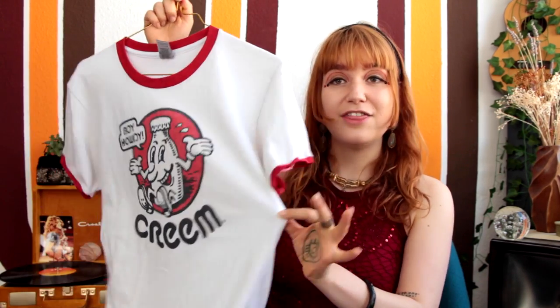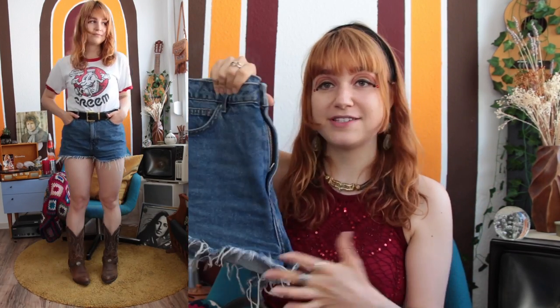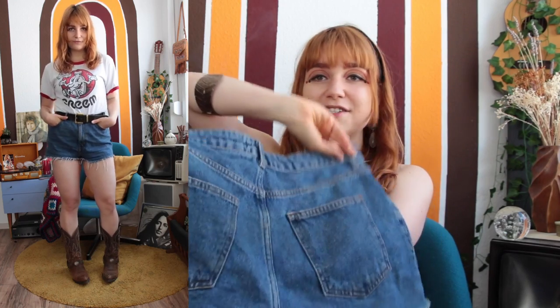For a super classic, easy, casual look: I'm wearing this Boy Howdy cream magazine top, one of my all-time favorite t-shirts — super timeless. For a casual summer look I paired it with jean shorts, a really simple vintage pair of denim cut-offs I absolutely love. I also added a classic square-buckled belt that works great with the look; the shorts are a bit big on me so I needed a belt anyway. I love accessorizing with belts — you can never wear too many.